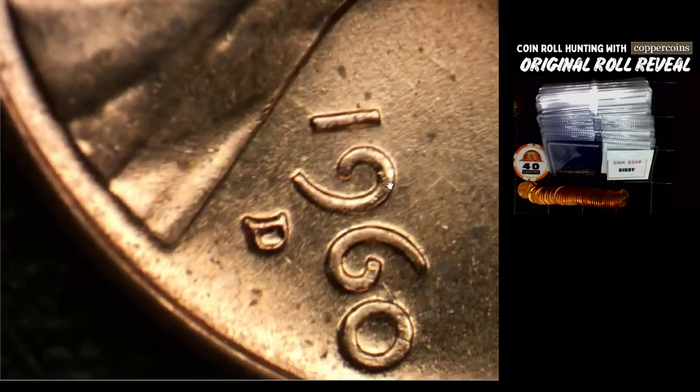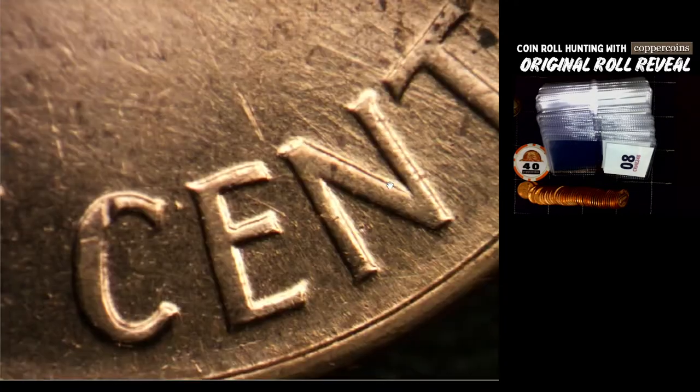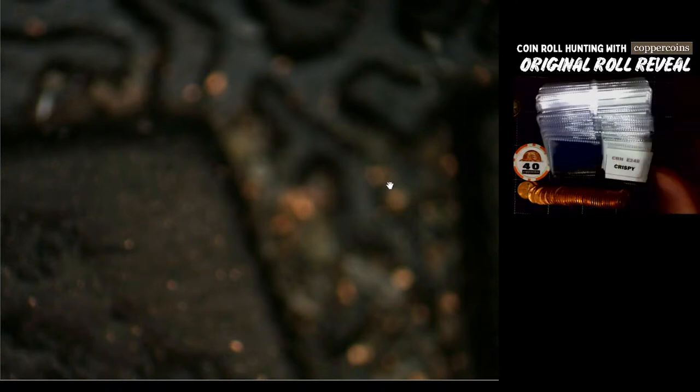The first two rolls we had this week I was really depressed — two duds. I mean dud duds, not one. Usually you get something. But the last two rolls didn't disappoint. So if you haven't had a chance, go look at the 57-S and 57-D and 53-S reveals — definitely go back and take a peek at those.